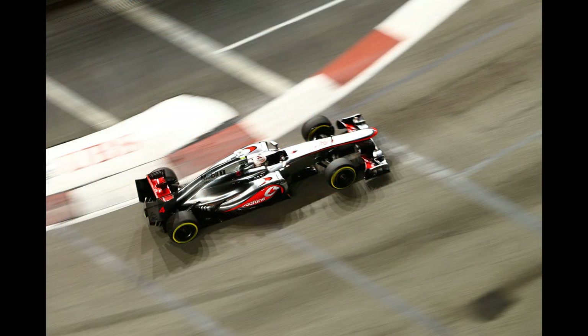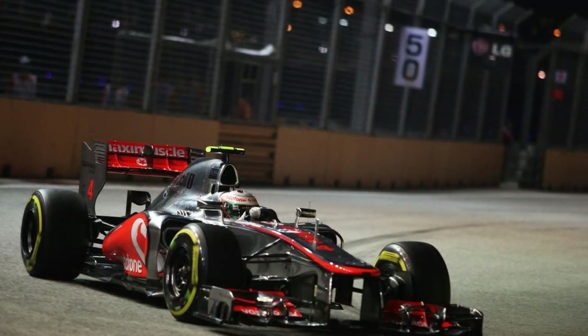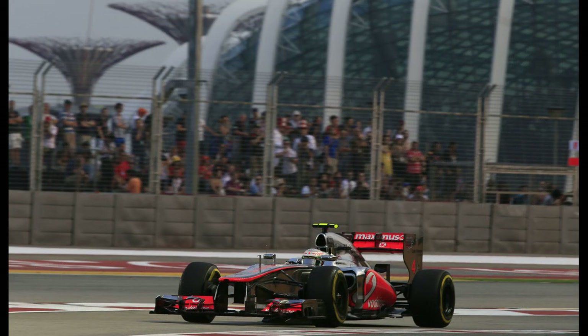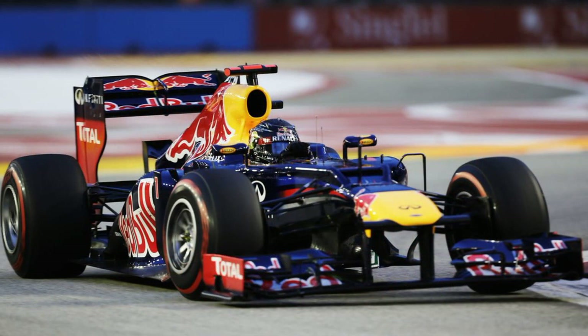Hamilton however took a convincing pole at Singapore as McLaren again seemed the fastest car that weekend. This was his chance to make up ground in the championship battle. At the start of the race Lewis remained in the lead. After the first pitstops he rejoined in the lead once more with Vettel having to scrap with the Lotus of Räikkönen who still had to stop.